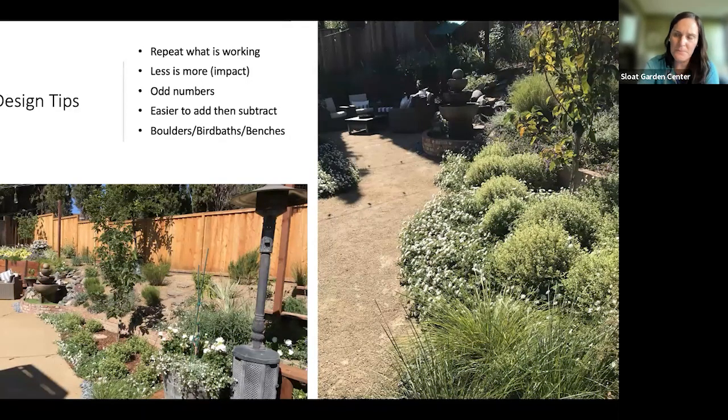Some design tips: after you've done your editing and assessed what's working, I'd definitely suggest repeating what is working. It makes the space feel more intentional and cohesive — bringing a plant through the same space ties it all together. Plus you know it works, so that's a big reason to repeat it. Less is more: you make more impact with fewer plants. Islands of plants repeated through the space look far more intentional.